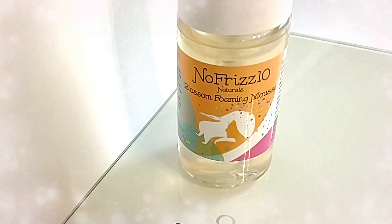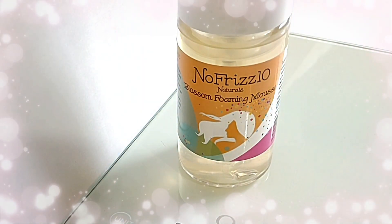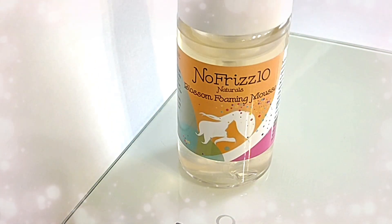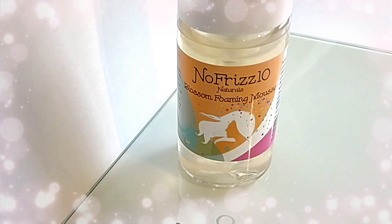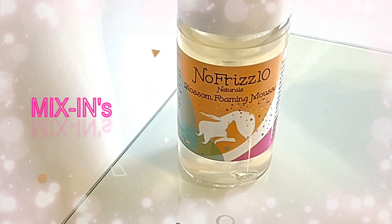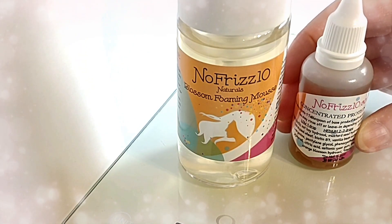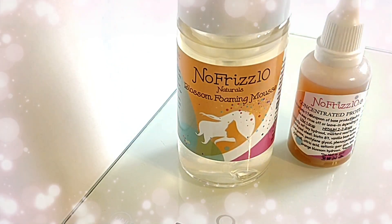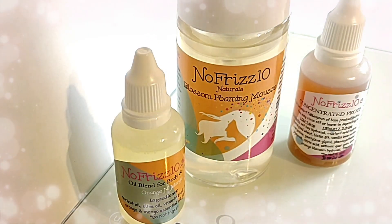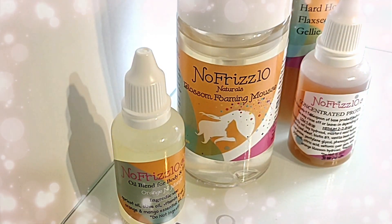A little more moisture and some hard hold than what I offer in this regular level one version. So instead of having me make individual custom products every single time someone orders, you get to customize your products at home. This is so easy using the mix-ins or the add-ins on my website: protein drops, oil drops, and hard hold jelly drops.